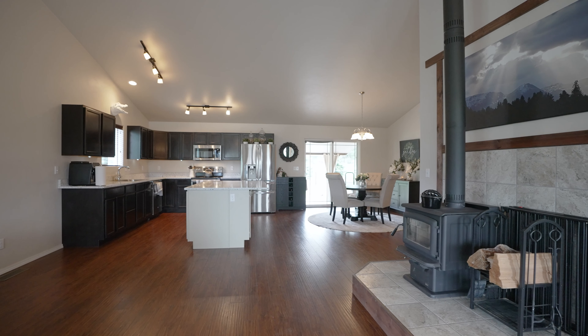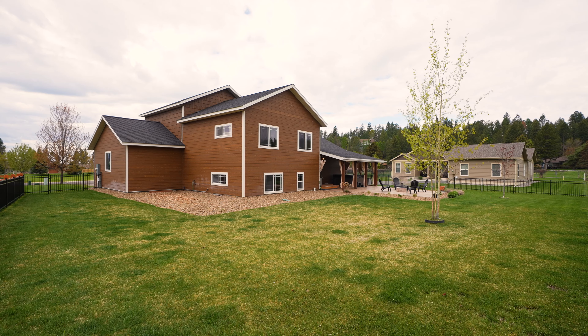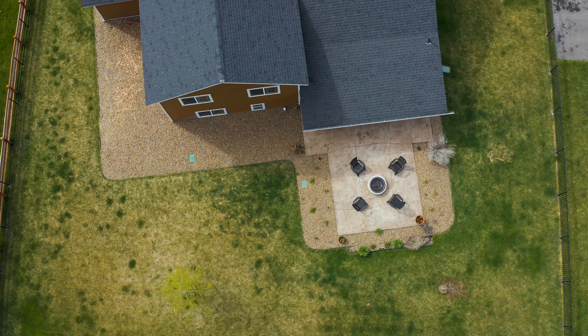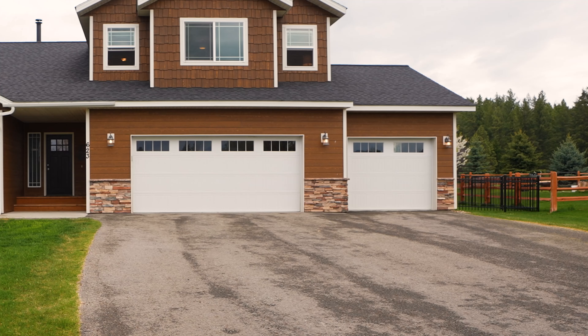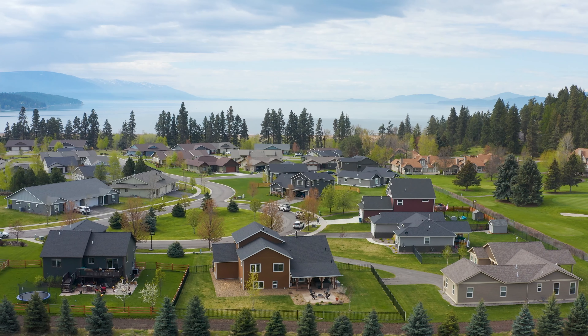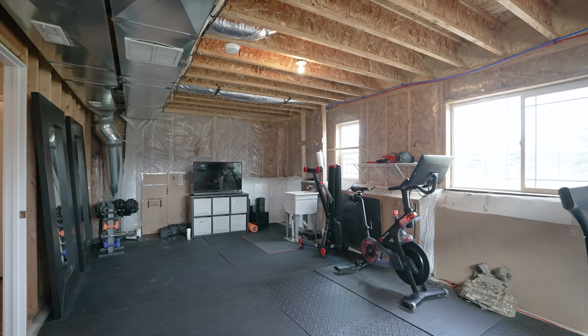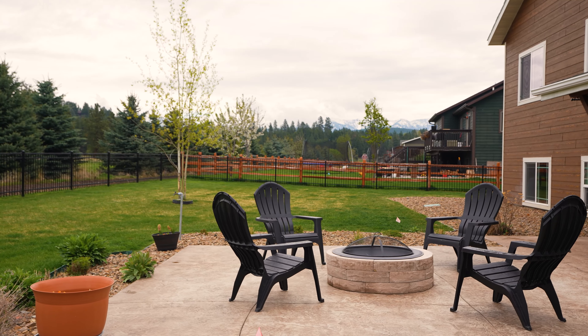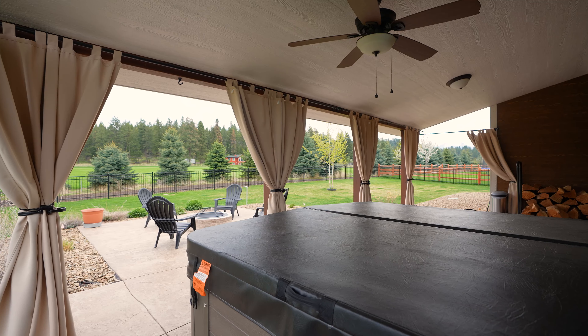This 3 bedroom, 3 bathroom, 2,500 plus square foot home sits on 0.3 acres. It has vaulted ceilings and a wood burning stove, a 3-stall garage to house your cars and your toys, a bonus unfinished basement room, a newly fenced back yard with awesome landscaping, and a brand new deluxe hot tub.